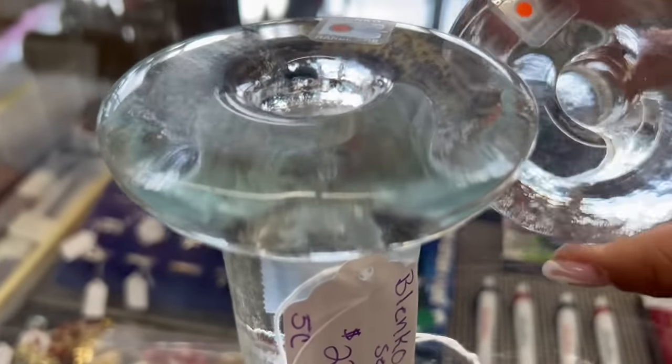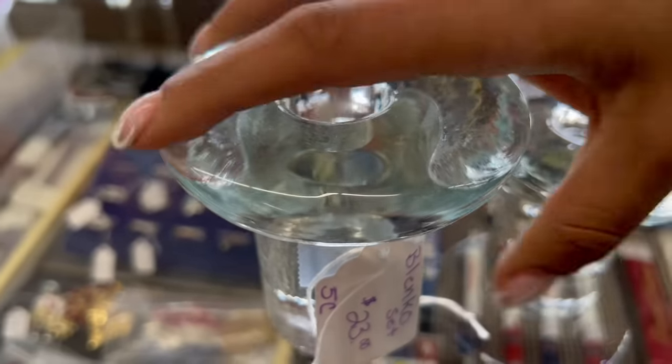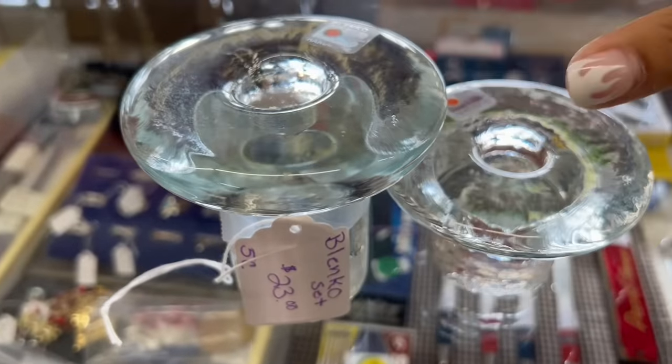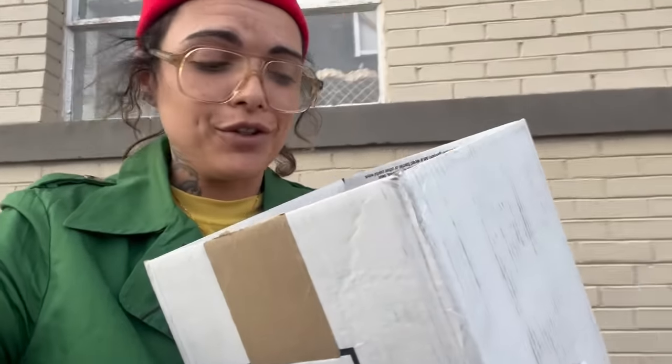Right before I was about to check out, I checked out these — pun intended. They were in the case up front. $23.00 for the Blanco mushroom candle holders. Very cool — I'm going to grab those.